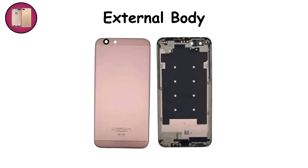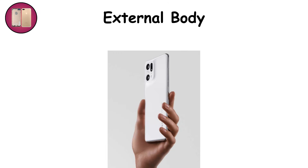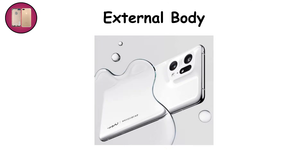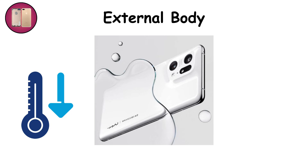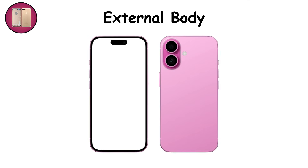External body. Finally, the body — glass, metal, or plastic — holds everything together. Gorilla Glass resists scratches, aluminum frames add strength, and plastic keeps costs low. Some phones even use ceramic for luxury. The body is more than protection: it affects antennas, cooling, and weight. It's where design meets function — the reason phones feel premium or cheap in your hand.